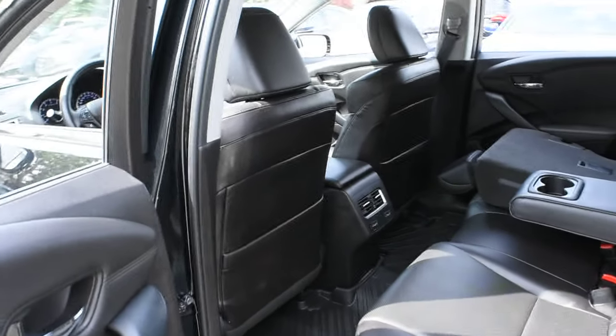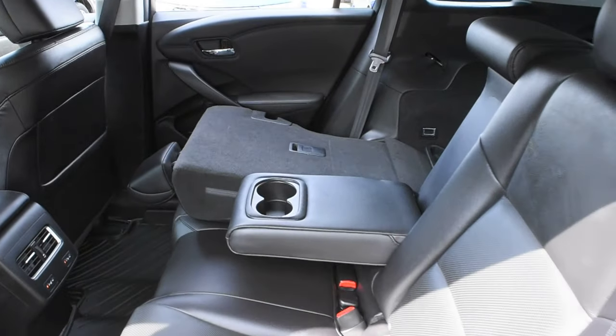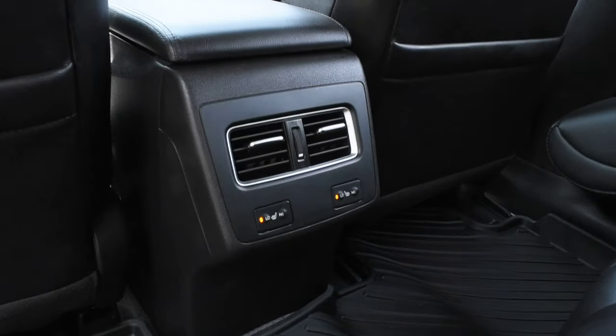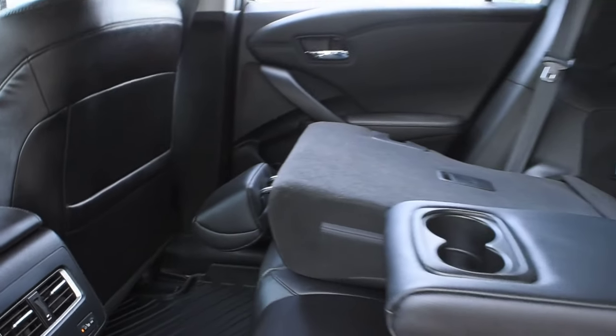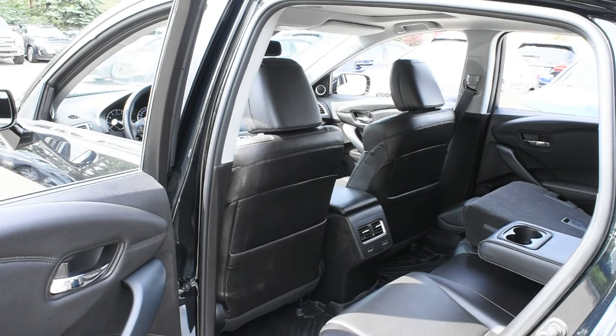Making our way towards the second row, once again you're met with your perforated ebony leather, a nice center folding armrest, as well as your heated seat controls. Thank you for your time and watching this video. Come visit westside.com for further details.